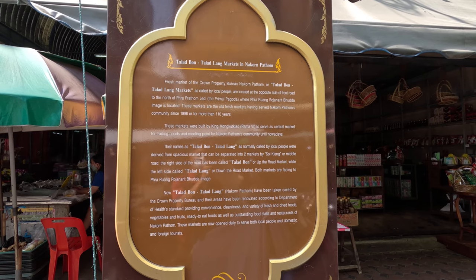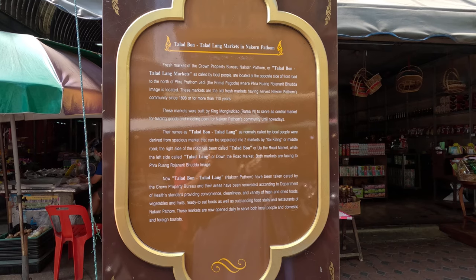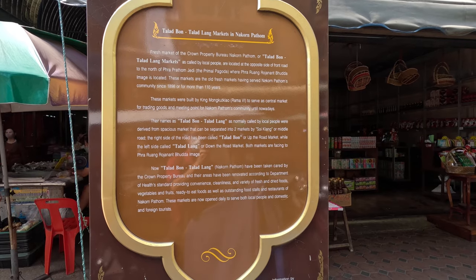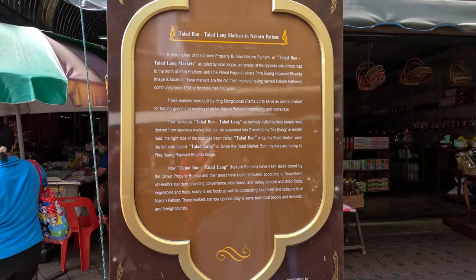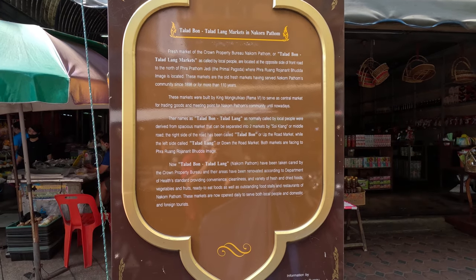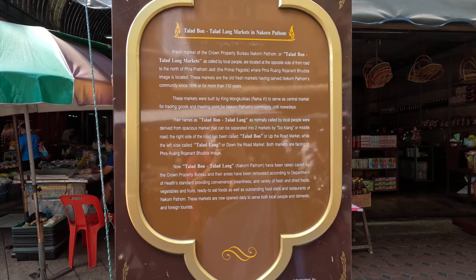I'm standing at the market of Nakhon Pathom city — the Talatbon and Talatlang markets. These are fresh markets of the Crown Property Bureau, located at the opposite side of the front road to the north of Phra Pathom Chedi, where Phra Ruang Road and the Naurit Buddha image are located. These markets have served Nakhon Pathom's community since 1898, for more than 110 years. They were built by King Mongkutklao, Rama VI, to serve as the central market for trading goods and meeting points for the community.